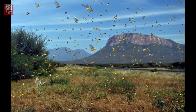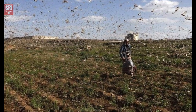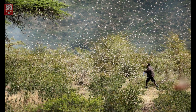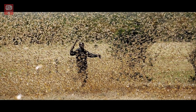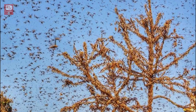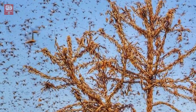Locusts are found in Africa, the Middle East, and Asia. They inhabit some 60 countries and can cover one-fifth of Earth's land surface. An adult desert locust can consume food roughly equal to its own weight — about 2 grams — every single day. One square kilometer of a locust swarm of 40 million can eat as much food as 35,000 humans' food intake per day. This invasion could push hundreds of thousands of people to the brink of starvation.